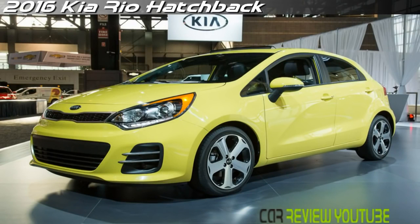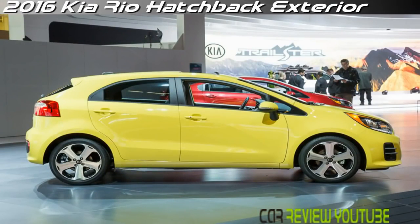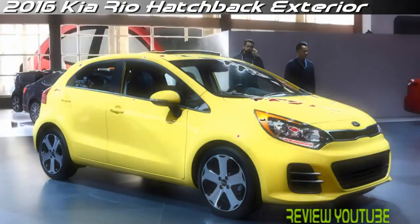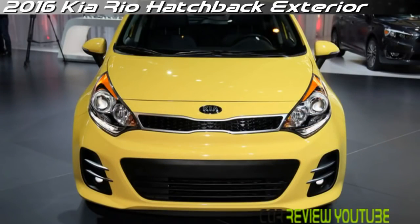The 2016 KIA Rio is now in its fifth year on the market, and this year it's facing twin hurdles: low US gas prices and steadily improving competition in the subcompact segment. The Rio has never done quite as well as KIA's larger models, but the Korean carmaker is trying to keep it fresh with some mild updates this year, including revised front styling and some interior trim material upgrades.